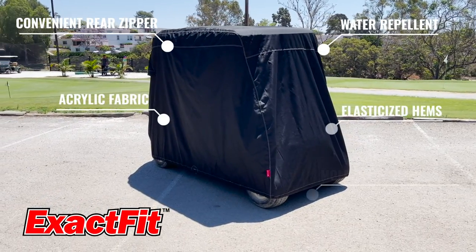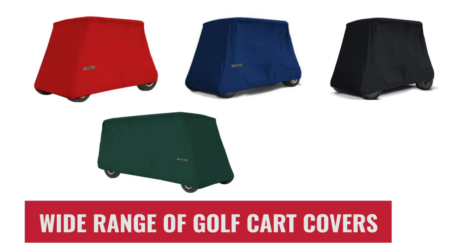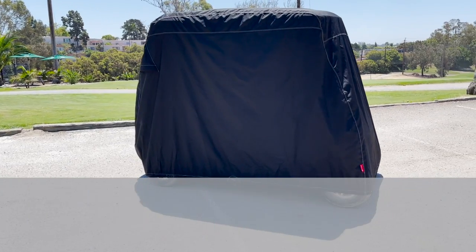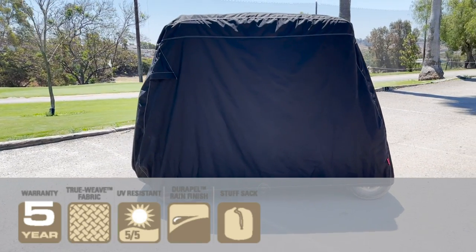Greenline ExactFit golf cart covers are one of our most popular lines of covers. They are available in many patterns to match various golf cart styles and come in a variety of colors. Backed with a five-year warranty, our Greenline ExactFit covers are easy to install and don't require any tools.